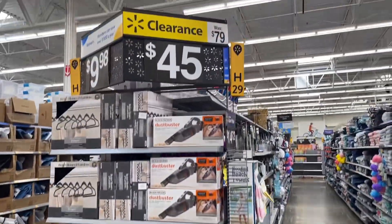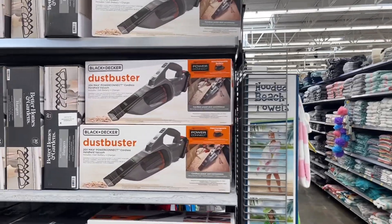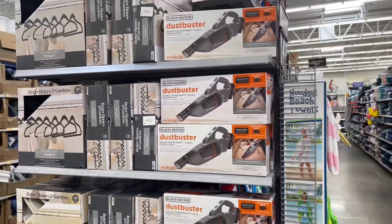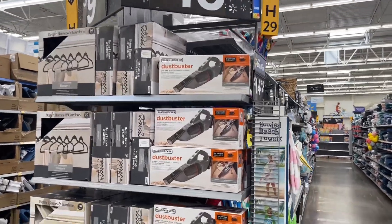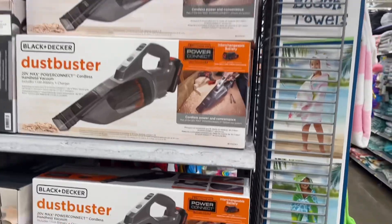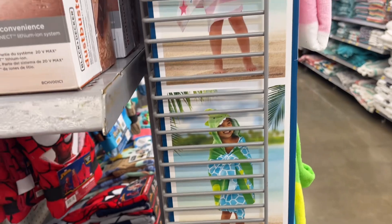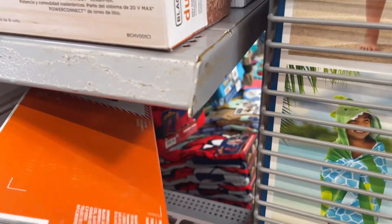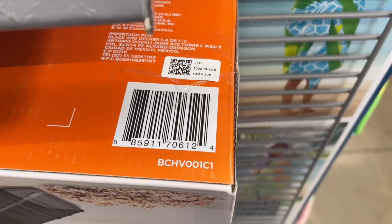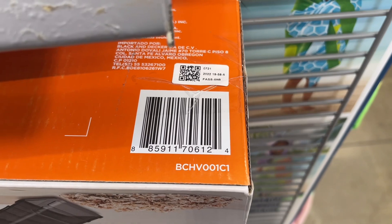Check these out — $45, what was $79, almost eighty dollars, and down to $45. It's a dust buster! Y'all let me know if you have one of these and how you like it. I could scan it and look at the reviews to see how it works. I'm gonna go ahead and give y'all the barcode anyway. Go ahead and give me a big thumbs up for these awesome deals I'm showing you!